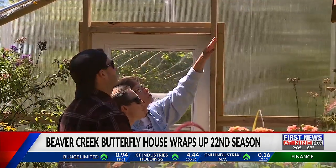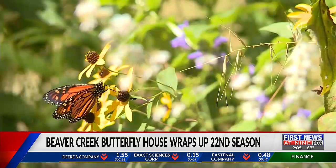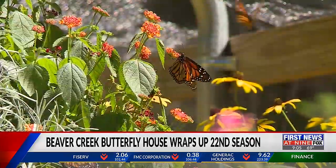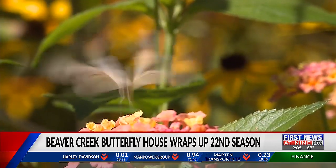Karen Metaug is a volunteer for the Butterfly House. She says during the summer months, people come out to the Butterfly House on nice sunny days. Now that the season is over, the butterflies will have to choose what's next for them.